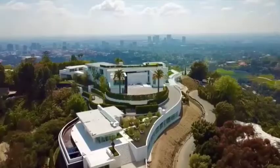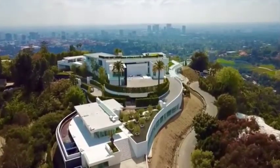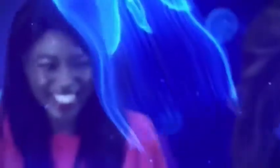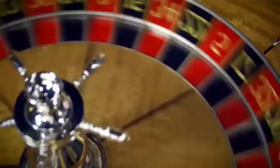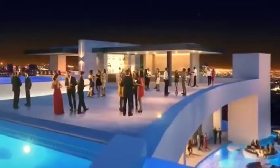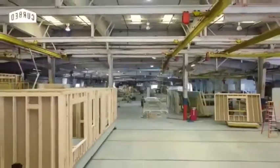With 20 bedrooms, 30 bathrooms, and multiple swimming pools, The One feels more like an exclusive boutique hotel than a home. Spanning the entire crest of a hilltop, it offers sweeping views of Bel Air and Los Angeles. Among its many special features are a room with walls made from jellyfish tanks, an in-house casino, four swimming pools, and even a moat.